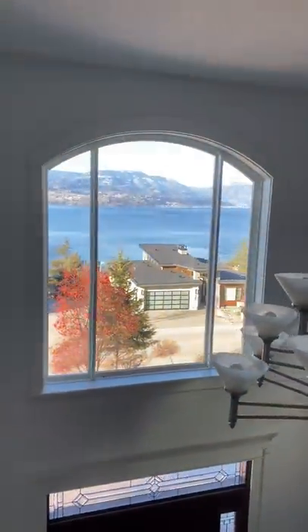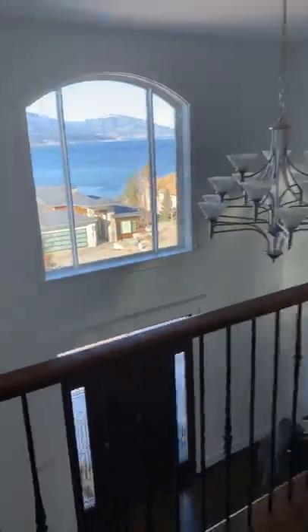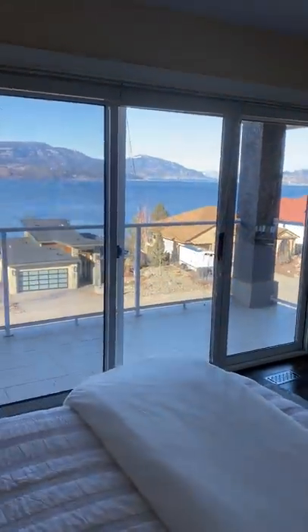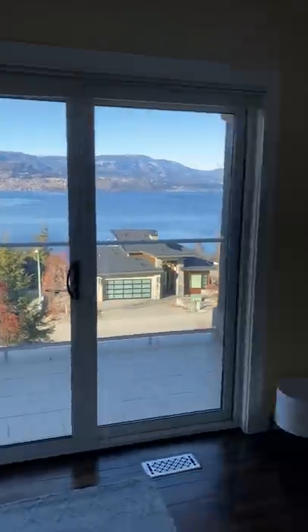Let's go up the stairs. One of my favorite things about this place is the view of the lake. It's really — you can't beat it. The view of the lake is gorgeous. There's a master down here, Presley's room's down here. Gorgeous view of the lake pretty much anywhere from this home.